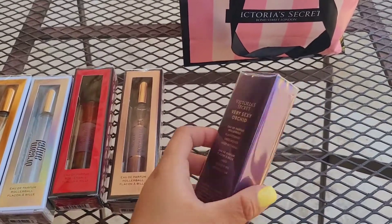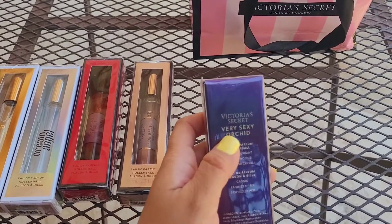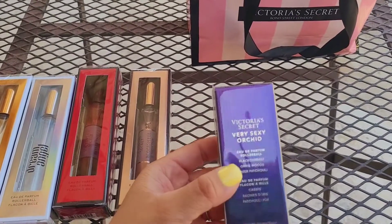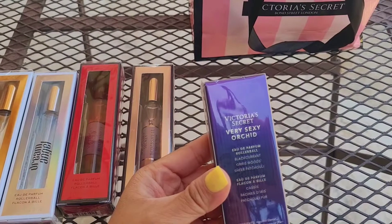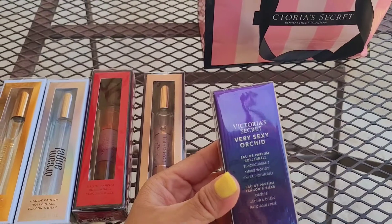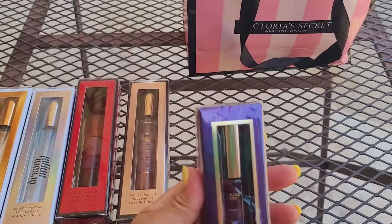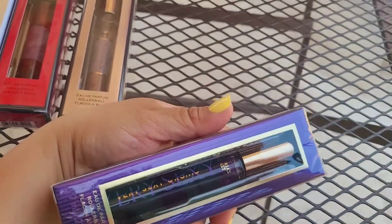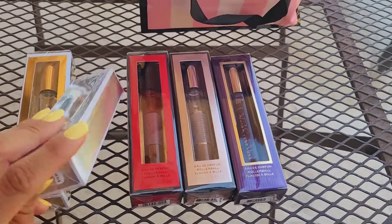This one is going to be the Very Sexy Orchard. The notes are black currant, orris woods, and sheer patchouli — or something like that. You guys can read it on screen. Look how cute it is — it's all purple.